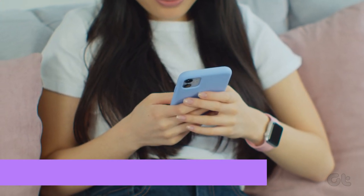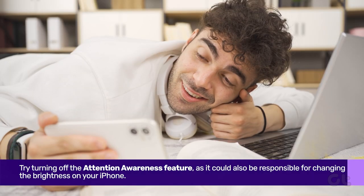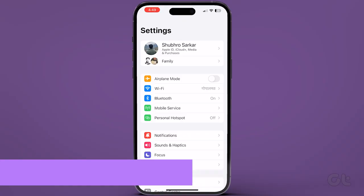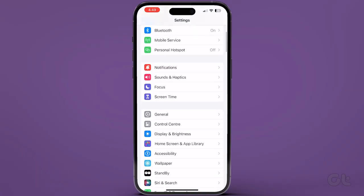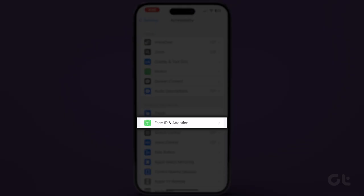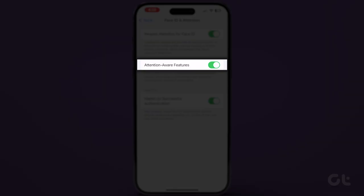Next, you should also try turning off the Attention Awareness feature, as it could also be responsible for changing the brightness on your iPhone. To turn off this feature, open Settings on your iPhone, navigate to Accessibility, now tap on Face ID and Attention, and finally turn off the toggle for Attention Aware Features.